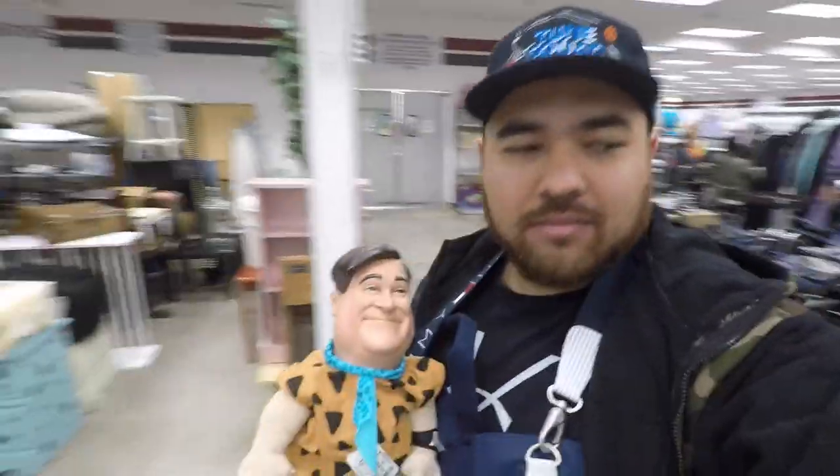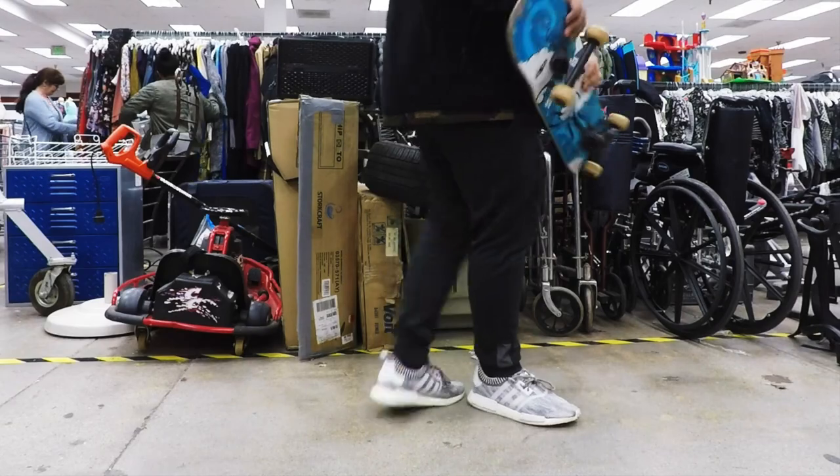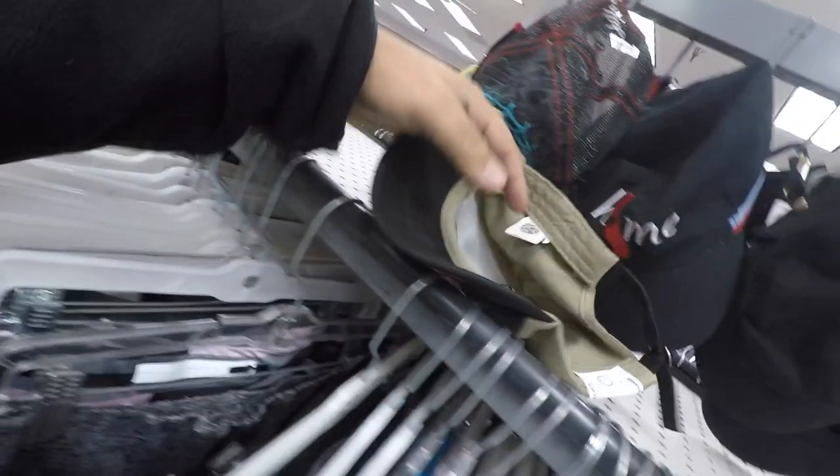Good way to start, just gotta say. I got the Ed Hardy dad cap over here — oh, it's a kid's hat, isn't that funny?